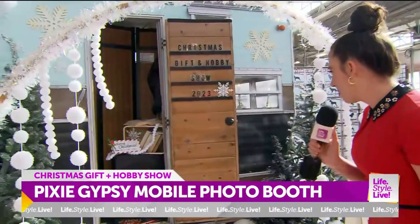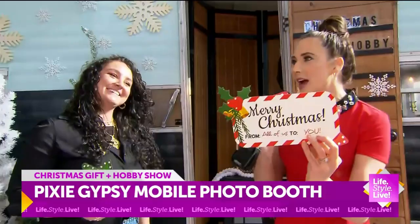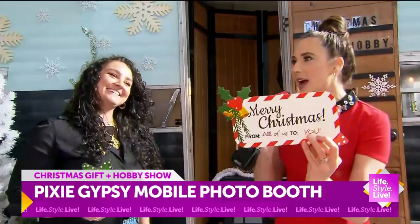And we also have paper props too! Gotta have the naughty and nice. Santa's little helper. Merry Christmas to all of you. Do you ever have anybody using these for their Christmas cards? Oh yes, definitely!